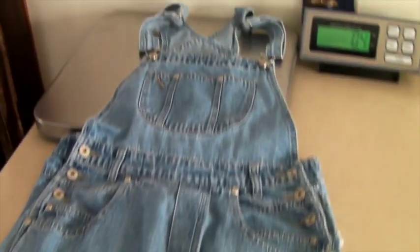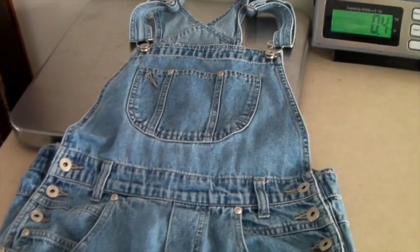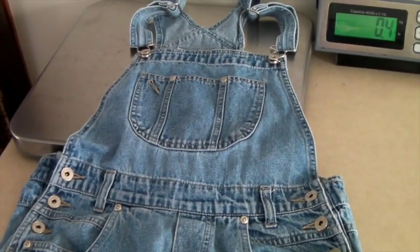These are a pair of overalls — just kind of generic, probably from Target or Walmart — and they sold for $25 to someone in the global shipping program.